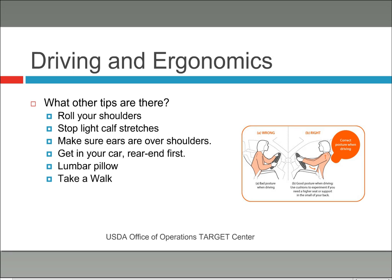Another recommendation is stoplight calf stretches. Do not do these while driving on a highway. But if you're stopped at a red light, you can do calf stretches. Please put your car in park before doing this. You can get your foot off the brake, place it down, put your toes down, and let your calf feel a little stretch. Just do that for a second with each leg while at a stoplight.